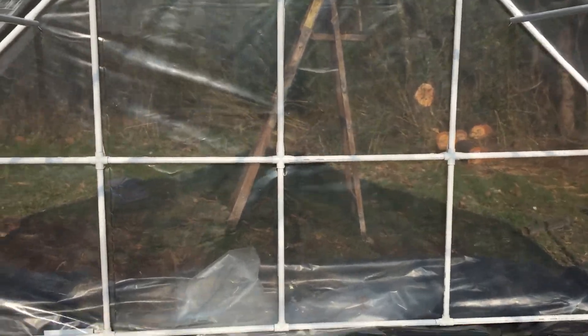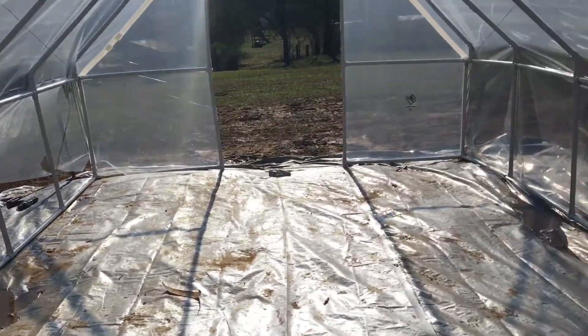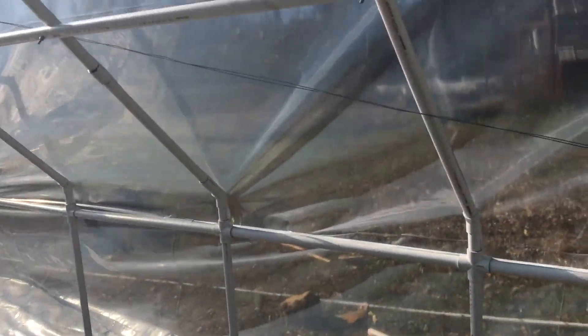Even with the wind blowing, I haven't got the sides done yet, but it is a lot warmer in here right now. It's about 50 degrees outside and about 65 inside.